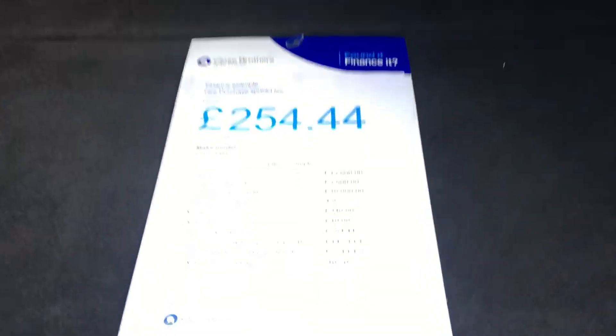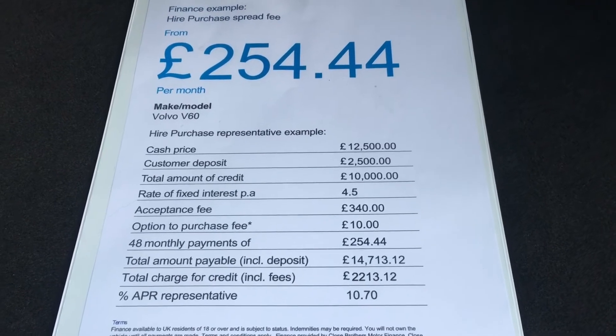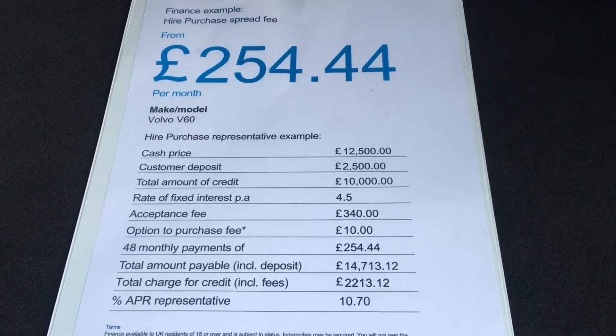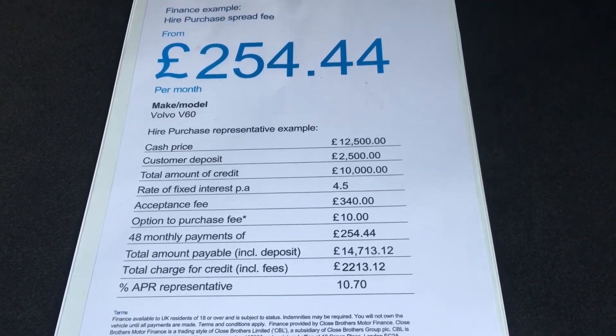We can also offer you some very competitive finance terms at the moment. This is a standard hire purchase agreement over 48 months, using a 20% deposit, with payments of just £254.44. The interest rate is fixed at 4.5%, with an APR example of 10.7%.